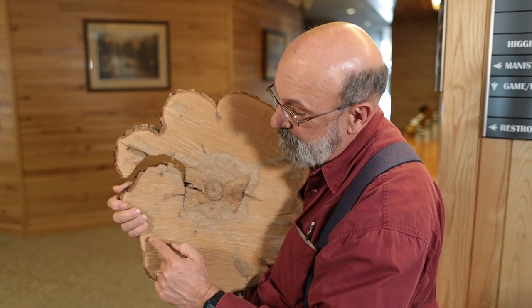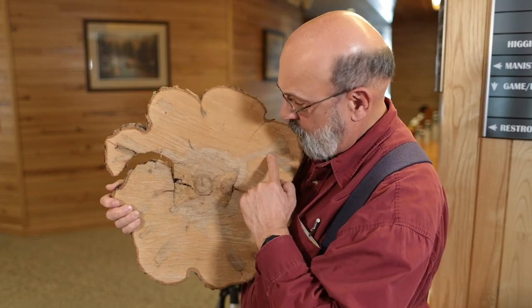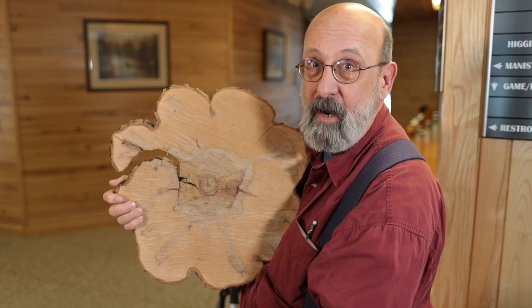As another example, you see these marks here. These are old branch stubs that, when the tree grew out, it grew over those branch stubs.